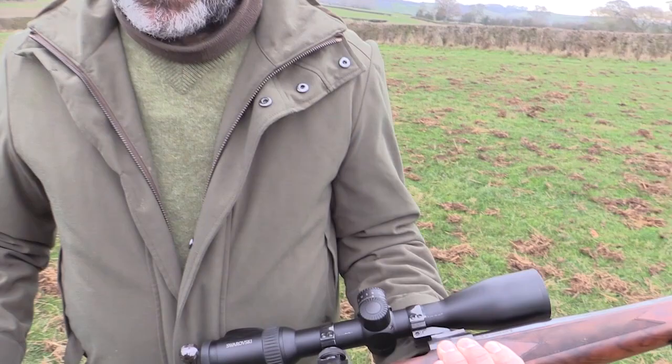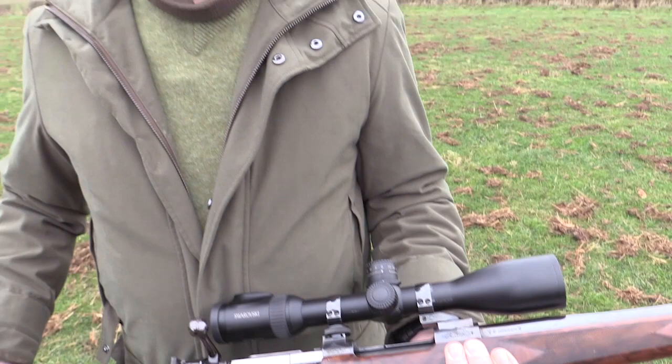Swing-off mounts. We have a number of customers who use them for boar and for deer and for many other uses. The nice thing about swing-offs is you can have two scopes set up, just pull one off, put the other one on — it goes back to zero every time. Spot on.